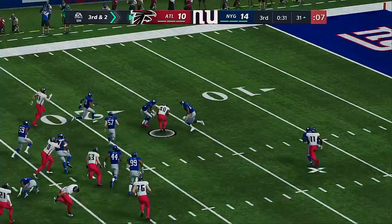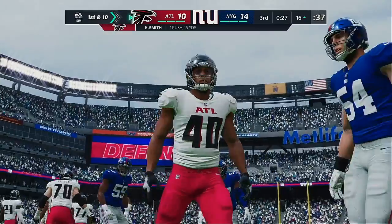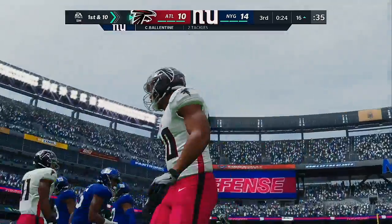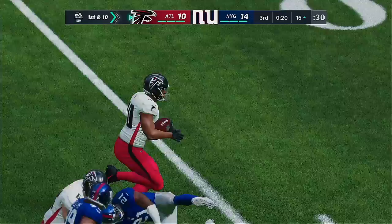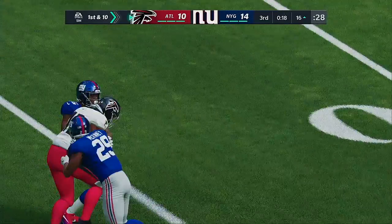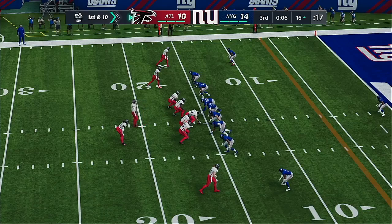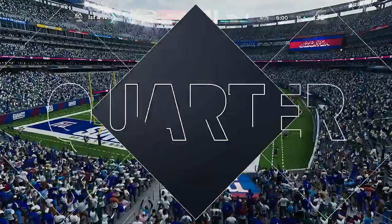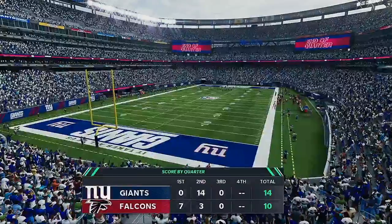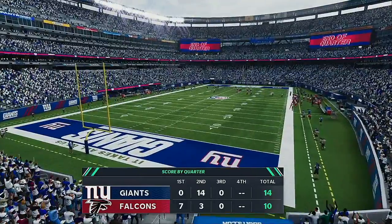Now it's Smith — and some space here — inside the 20 before he's brought down. 15 yards, first down Atlanta. Watching that run takes me back to what a famous old coach once said: any player he wants on his team, he wants them to be agile, mobile, and most definitely hostile. And that is going to do it for this third quarter of action. This is the National Football League on EA Sports.